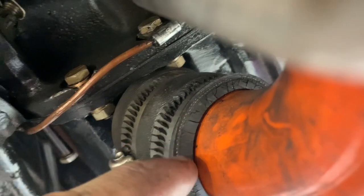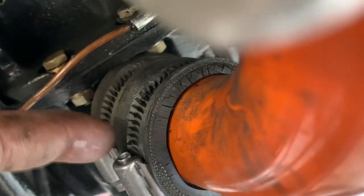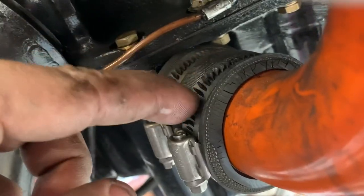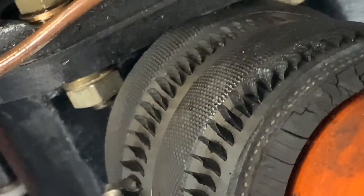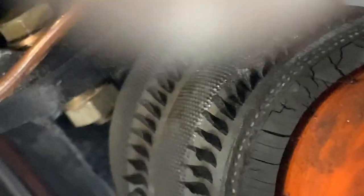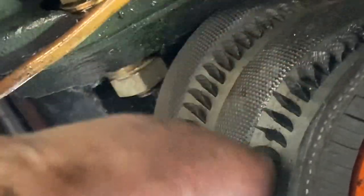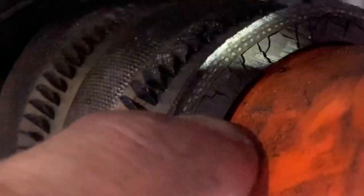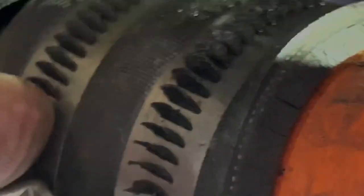The intake tubes are dry rotted and cracking, so they're getting intake leaks. Rather than replacing them, they just kept tightening it and it looks like a Chia pet coming out. See how it's dry rotted? They're probably getting intake leaks — they're like 'oh, just tighten it.' These are like $2, just get a new one.